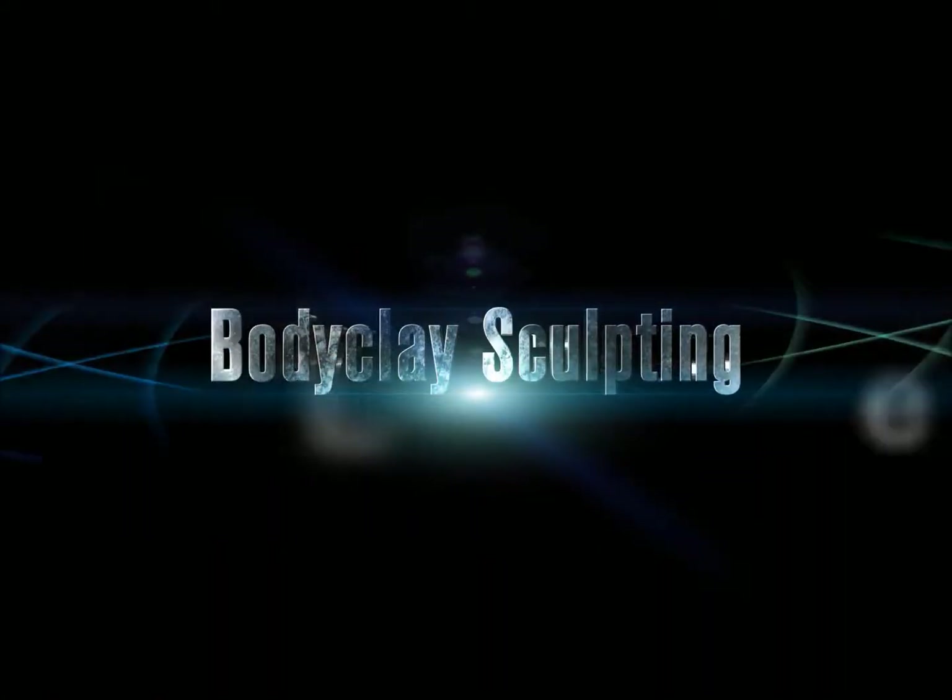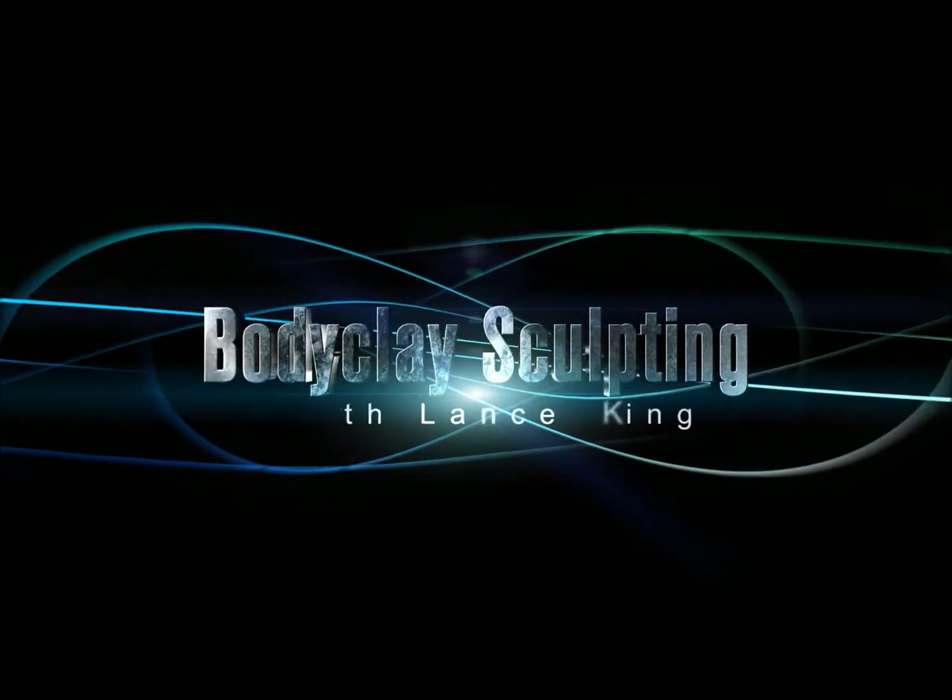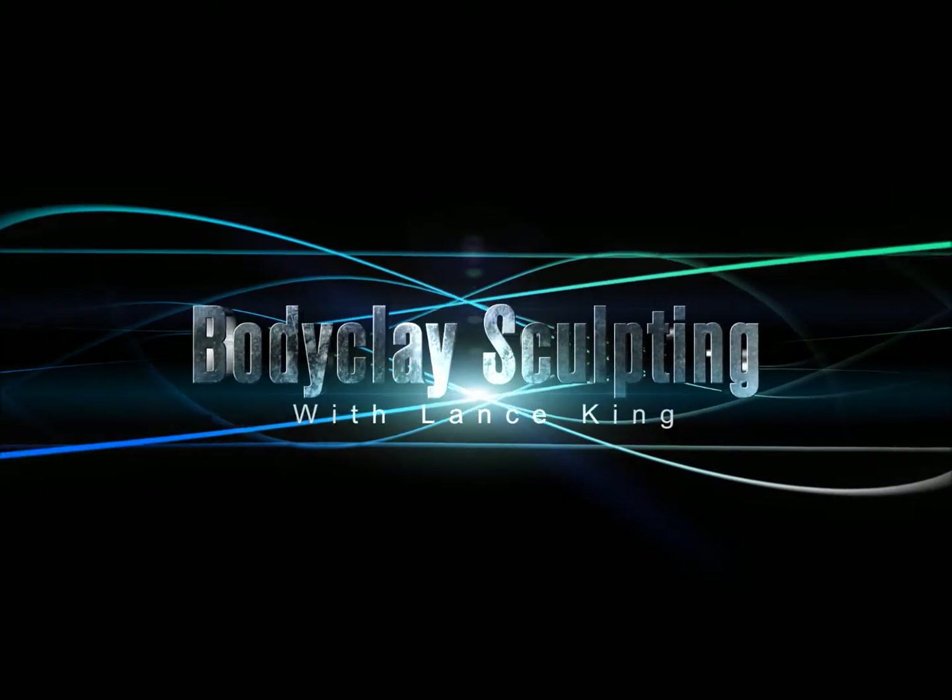Having these shakes before the gym and after really makes a difference in terms of recovery and hydration, and definitely provides the essentials for your body so that you're not craving sweets in the middle of the day. Get it done right at the beginning of the day and I promise you will be amazed. So that's it for today — shoulders and a little bit of upper chest. Body Clay Sculpting with Lance King.